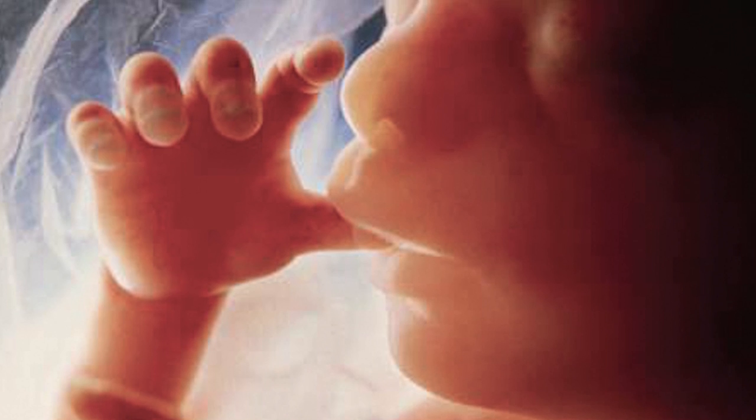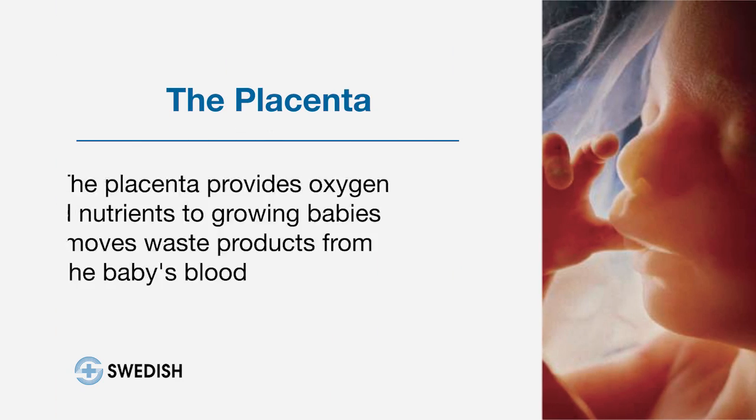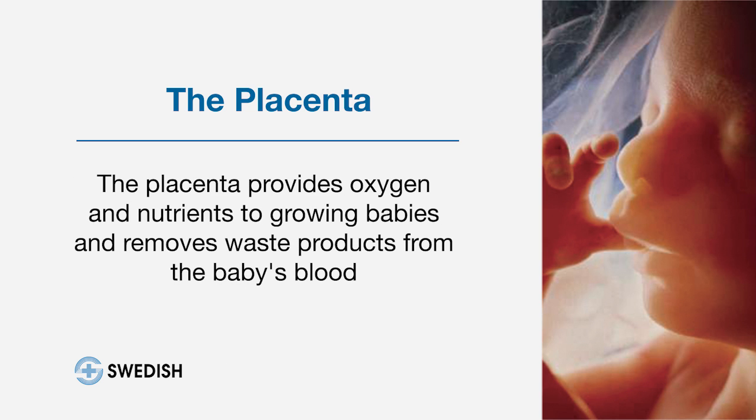The placenta is a unique organ that is formed with a pregnancy and survives only the length of a pregnancy. It is what nourishes the baby, gives the baby oxygen and nutrients, and also removes all the waste products from the baby. It's important in fetal growth, it's important in the baby's growth, as well as the health of the pregnancy.